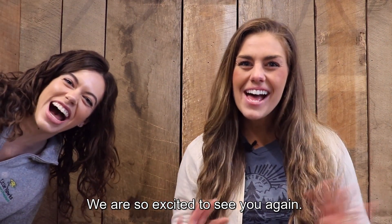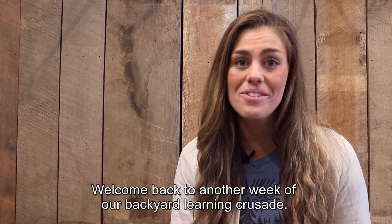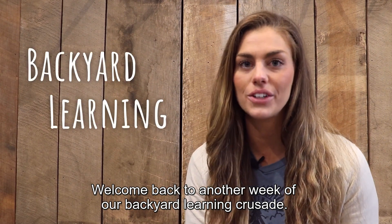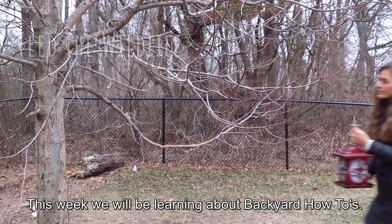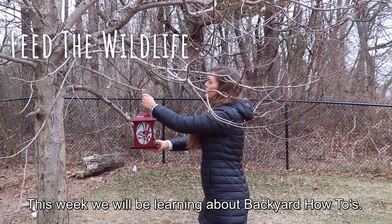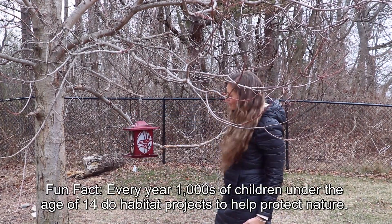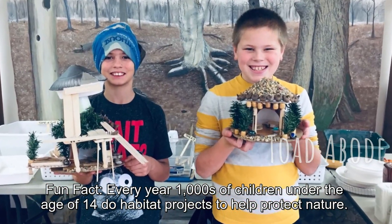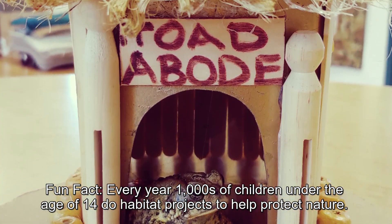Hey everyone! We're so excited to see you again. Welcome back to another week of our backyard learning crusade. This week we will be learning about backyard how-to's. Fun fact: every year thousands of children under the age of 14 do habitat projects to help protect nature.